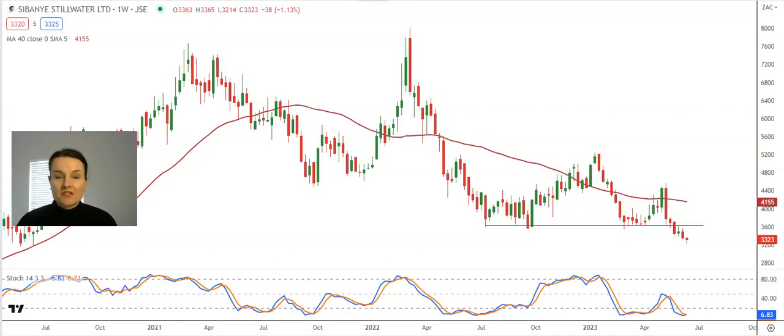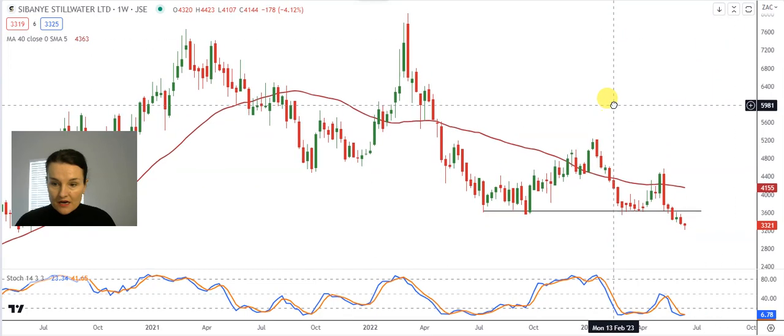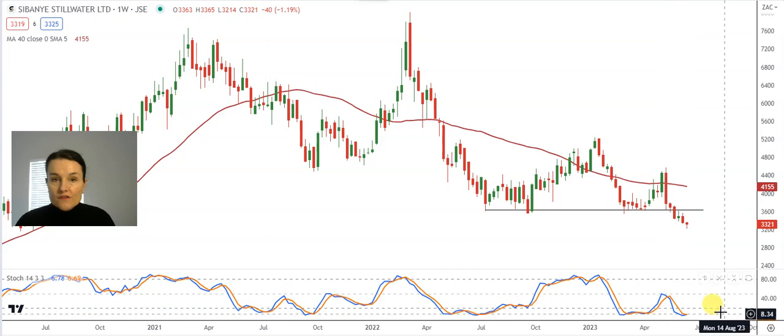Good morning, my name is Christelle from France Declerk Independent Technical Analysts. The first share on our list to discuss this week is Sabanya, and we can see that the share is nicely oversold, which makes the probability for a bounce to higher levels more likely.